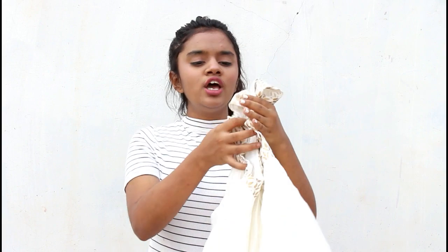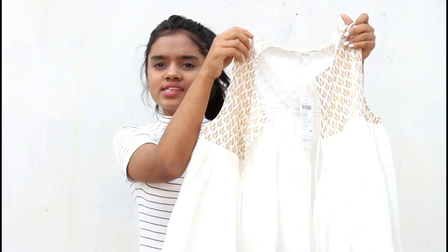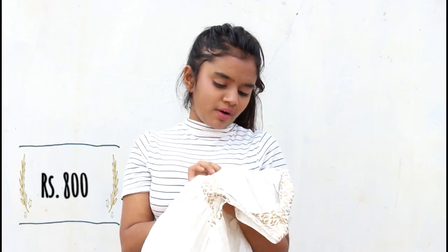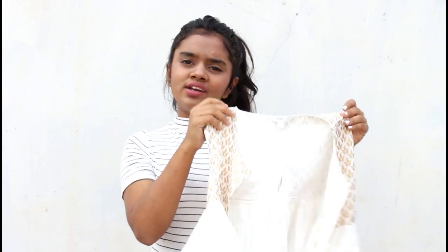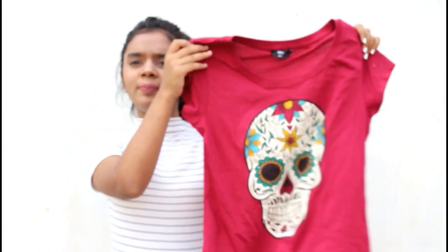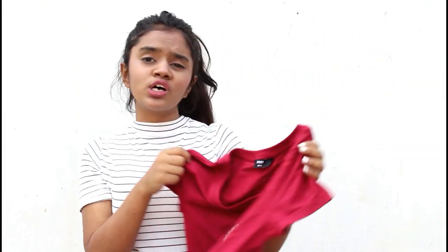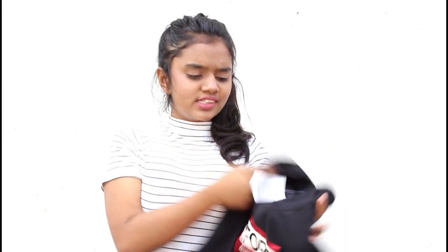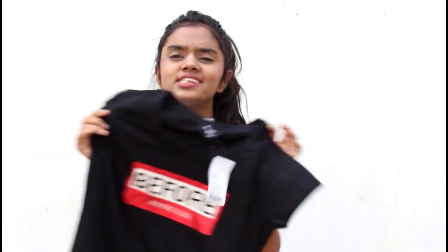Moving on, I got this top in a white creamy shade with golden box detailing, and this was for 800 bucks. I don't know if this is a kurti or a top, but I just love this. Then I got this one — a plain basic red skull print top for 250 bucks. And how can we forget black — I got this top in black, 'Before Anyone Else,' and this was also for Rs. 250.